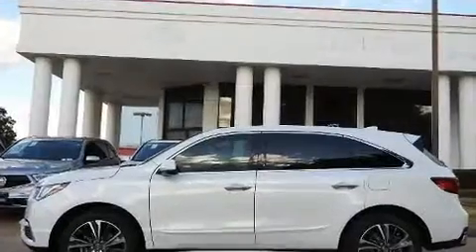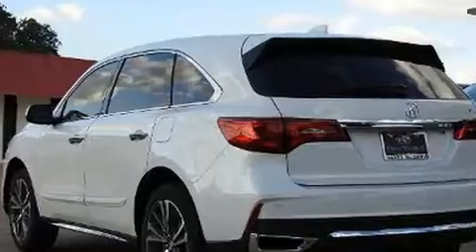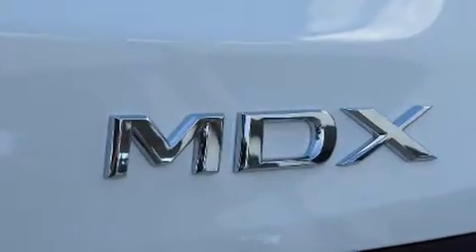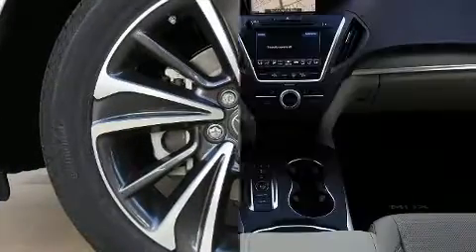Acura prioritized practicality, efficiency, and style by including delay off headlights, front and rear reading lights, a blind spot monitoring system, an outside temperature display, lane departure warning, and power seats.